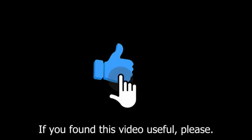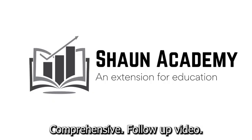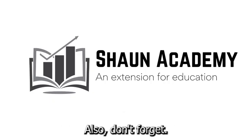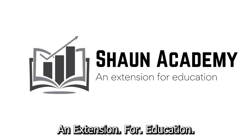If you found this video useful, please show your appreciation by clicking the like button. Also, let us know in the comments if you'd like us to make a long, comprehensive follow-up video to learn more about how to start a preschool business. Don't forget to click the subscribe button to see more videos from Sean Academy, an extension for education.